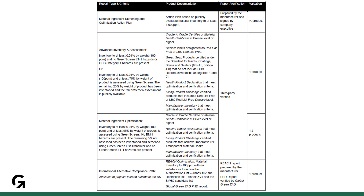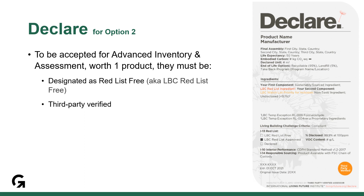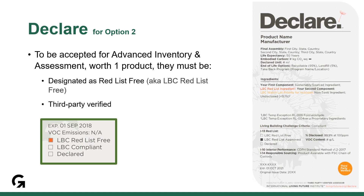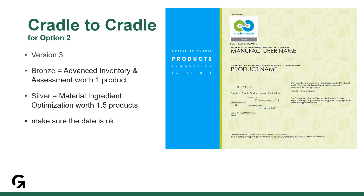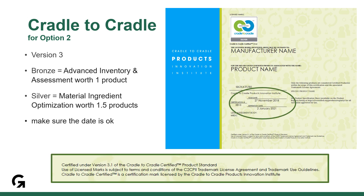For this video, we will limit our attention to what we are seeing most often in review. For declare labels to be accepted for advanced inventory and assessment worth one product, they must be designated red list free or LBC red list free and include the third-party verified logo. Cradle to Cradle again is quite simple — just make sure that the certificate is version 3 and that the date aligns with the project timeline. If the certificate is bronze, it qualifies as advanced inventory and assessment worth one product.